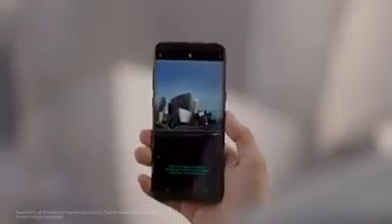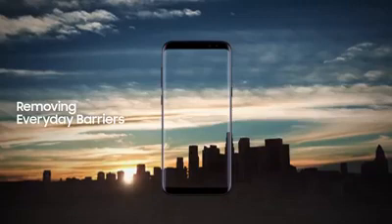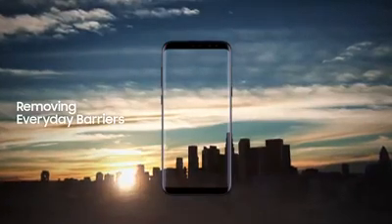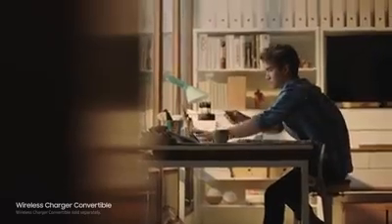Bixby also gives you information on what you're looking at and will recommend places to go. We constantly push ourselves to give you technology that makes your life easier — the ability to unlock your phone with one finger or even with your face.